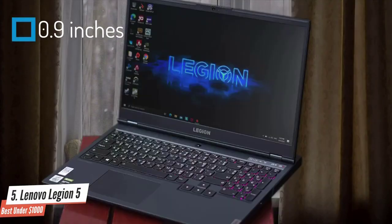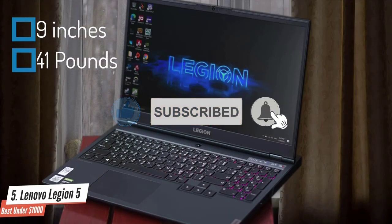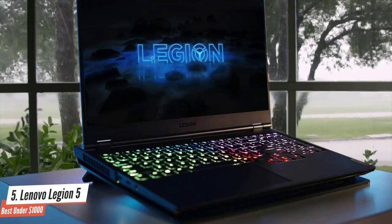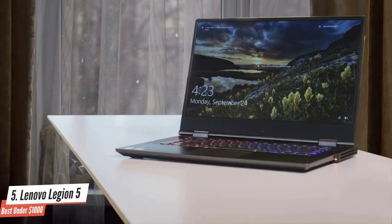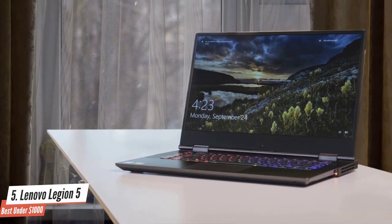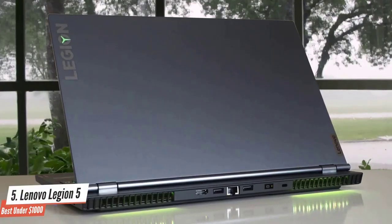The chunky profile doesn't quite match the minimalist design of competitors like the Asus ROG Zephyrus M at 0.78 inches and 4.39 pounds. The Legion 5 sports a 15.6-inch 1920x1080 IPS screen that's a step above budget on both brightness and color range, while also rocking a 144Hz 100% sRGB display that's perfect for speedy frame rates.